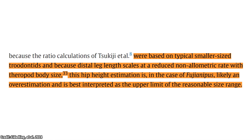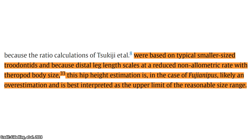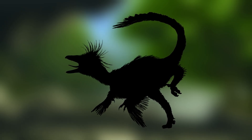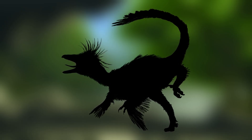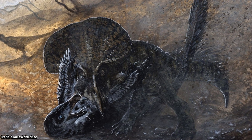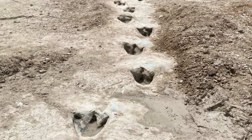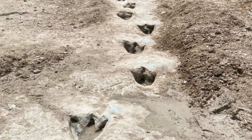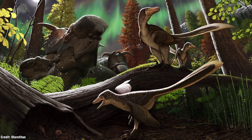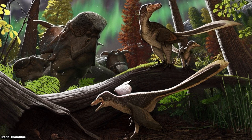This is because calculations were based on smaller troodontids, and leg length doesn't proportionally increase in larger theropods. Like many large extinct animals, this raises concerns about the accuracy and reliability of such size estimates. As for weight, we can't really say for sure — it wasn't part of the journal article, and you'd be hard-pressed to calculate a dinosaur's weight just based off its footprint. We would need some fossil remains to know exactly what type of build this troodontid had.